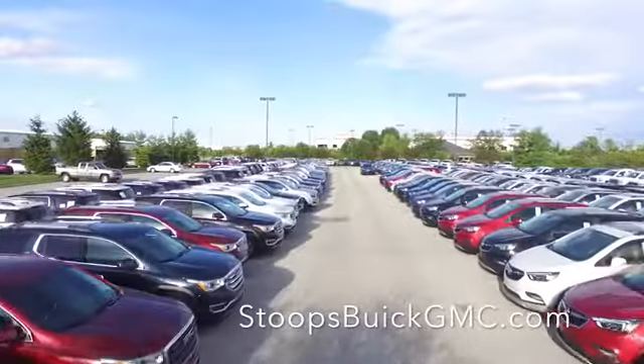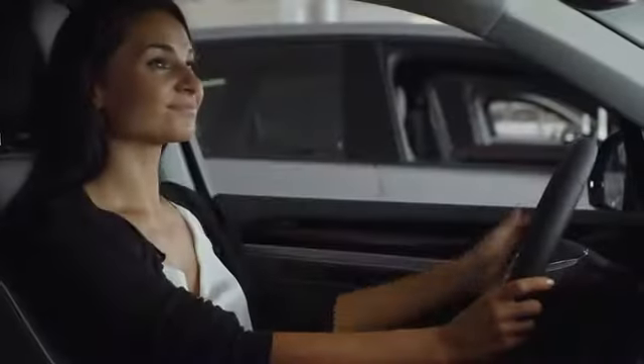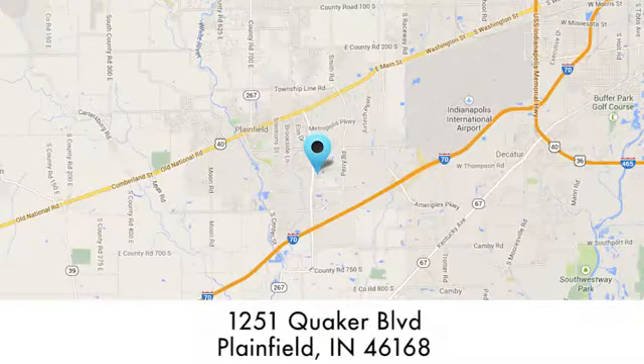At Stoops Buick GMC we take pride in our large selection and will work hard to serve you. We're conveniently located at 1251 Quaker Boulevard in Plainfield, Indiana.